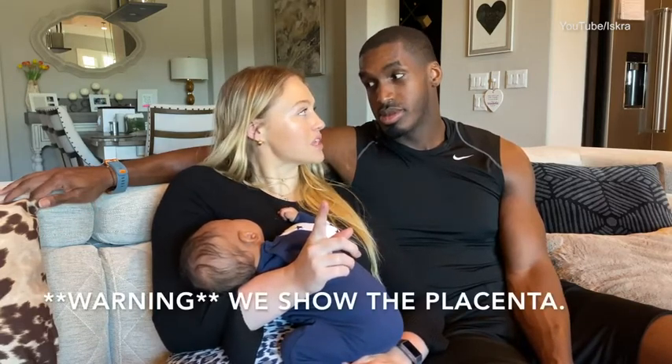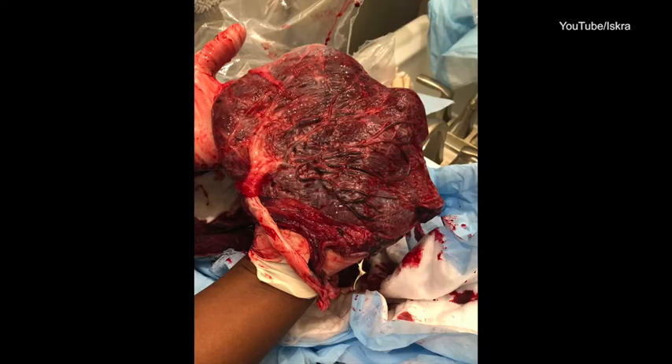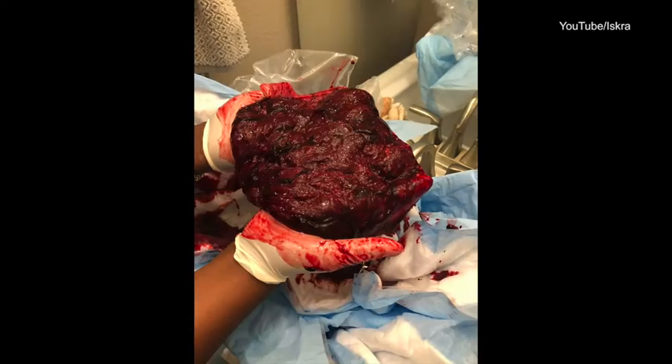Anyway, I thought it'd be really cool to show you a little bit of footage from the birth — nothing too graphic, just a little behind the scenes. But actually, maybe we should get graphic — should we show the placenta?